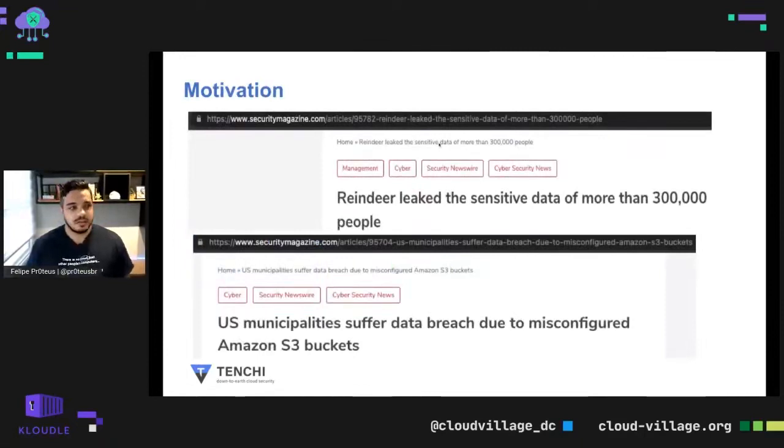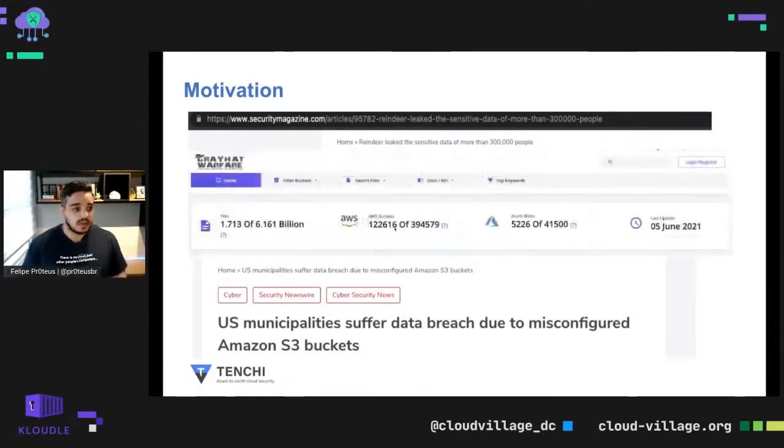My motivation for this talk: every other day we have some data leak, mostly because of misconfigured S3 buckets or anything related. But there's nothing wrong with S3 buckets getting that much attention — they are probably the most prevalent and easy-to-find misconfigured AWS resource on the internet, storing a lot of data. And Gray Hat Warfare is my weakness.